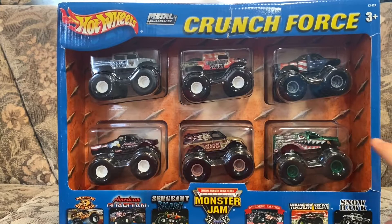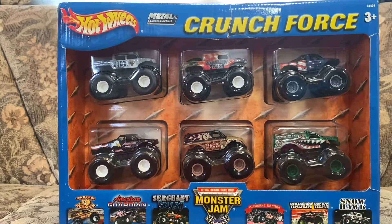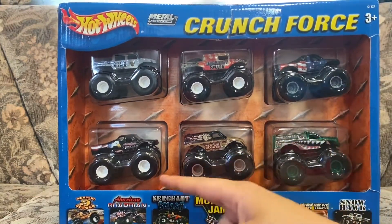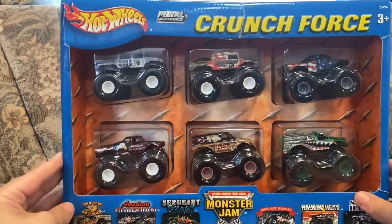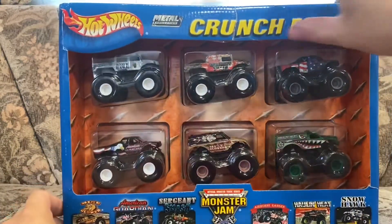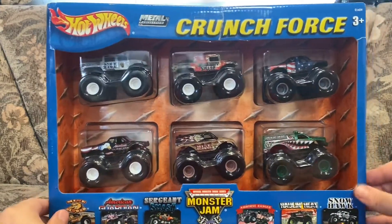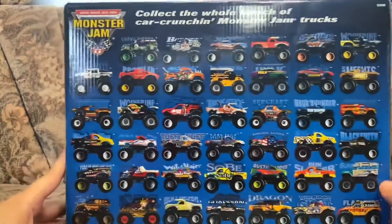I am so happy about this pack because you only get just two trucks right here — Snow Hawk and Hauling Heat. And of course you have trucks like Sergeant Smash, Airborne Ranger, American Guardian, and Mind Blower. Other than that, this is a great six-pack and condition-wise it's good, you know, a couple of rips here and there but overall it's a great six-piece.